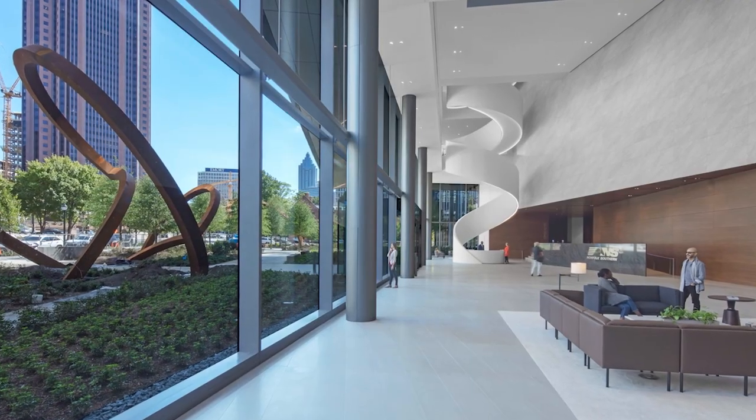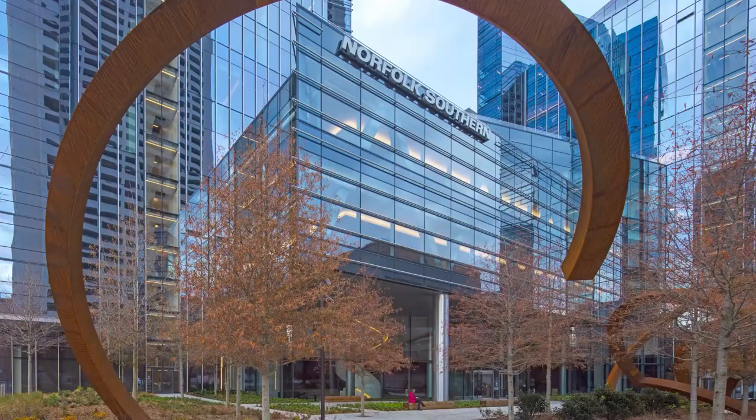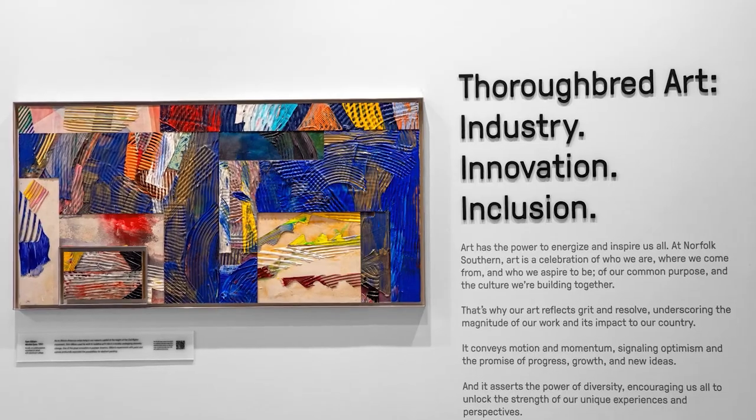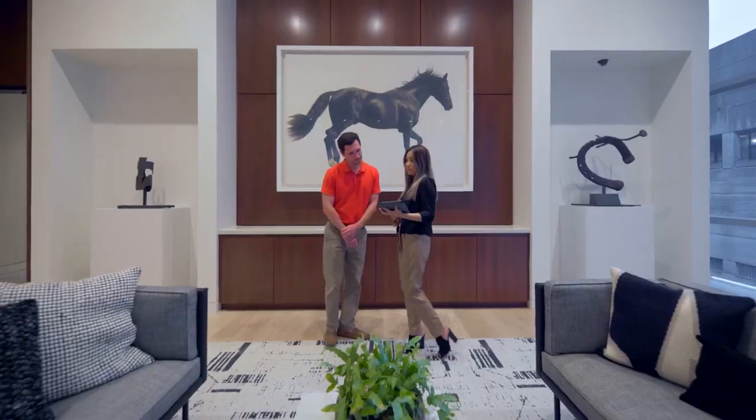Outside of the lobby, we have a beautiful garden space that features a monumental sculpture by artist Steve Briggs, really complementing the works of many women and BIPOC artists found throughout the building. Norfolk Southern's central location and proximity to public transportation offers employees affordable and environmentally friendly commute options.